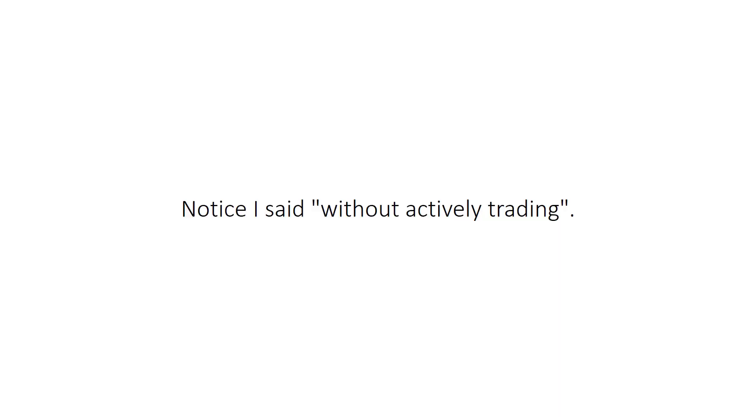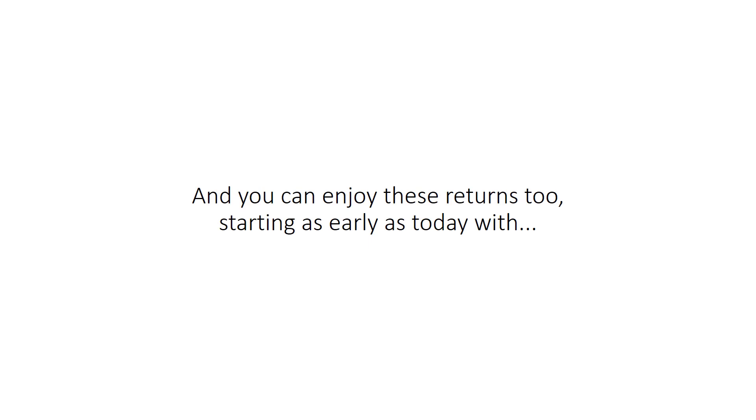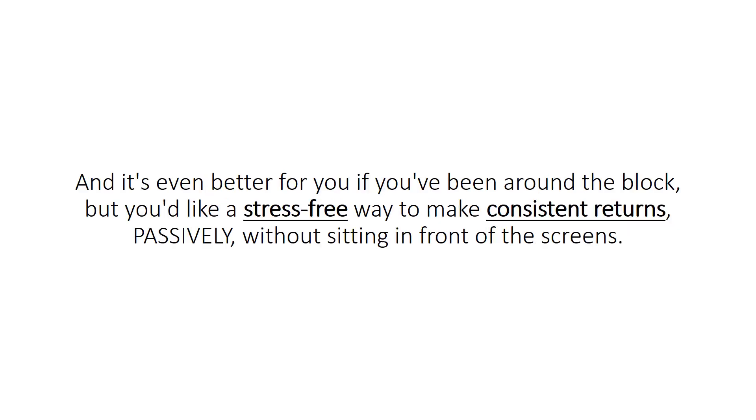Notice I said without actively trading. These results were achieved with no human involvement. It was all automated, autopilot, hands-free, and you can enjoy these returns too, starting as early as today, with no experience, no chart reading skills, nor any prior Forex training. It doesn't matter if today is the first day you've heard about Forex. And it's even better for you if you've been around the block but you'd like a stress-free way to make consistent returns passively without sitting in front of the screens.